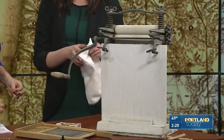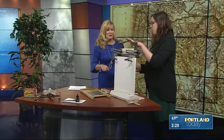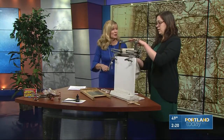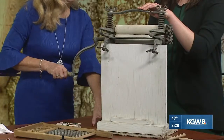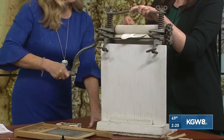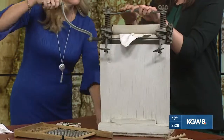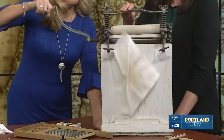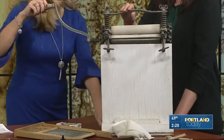Do you want to try the ringer? Sure, I'll try it. So I'm going to hold this and you can just run it that way. Is this an original piece that was in the mansion? It's not original to the Piddix, but it's a style that they could have had 100 years ago. So every piece of laundry you had to do this? You have to scrub every piece and wring every piece out. It really gives kids perspective on how much has changed.